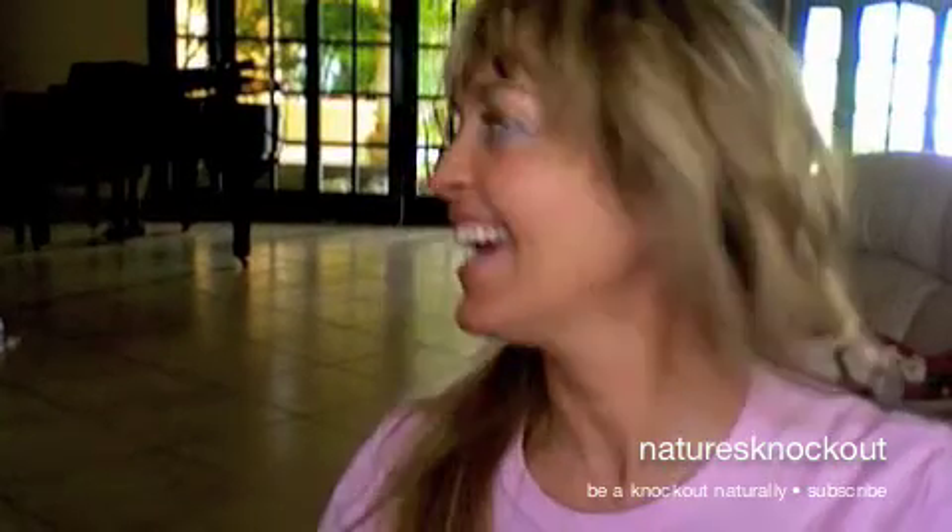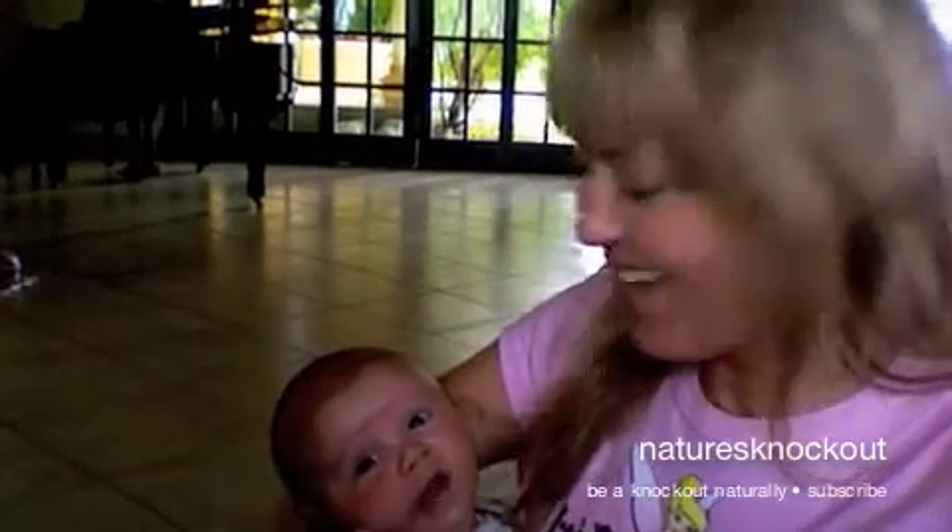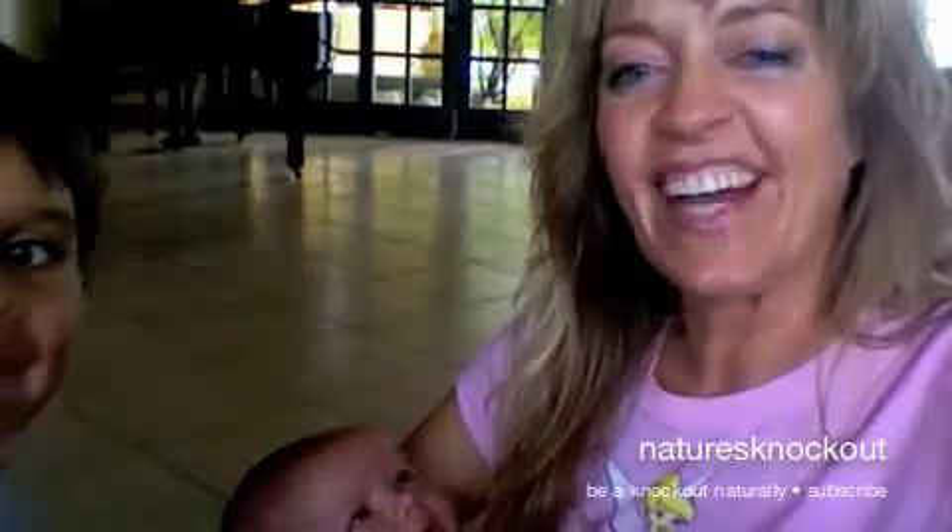Hi guys! I'm coming to you from beautiful Costa Rica and I have the cutest little friends with me. There's my newest little grandbaby! And this is Geronimo! Cute little grandbabies. I love you guys.